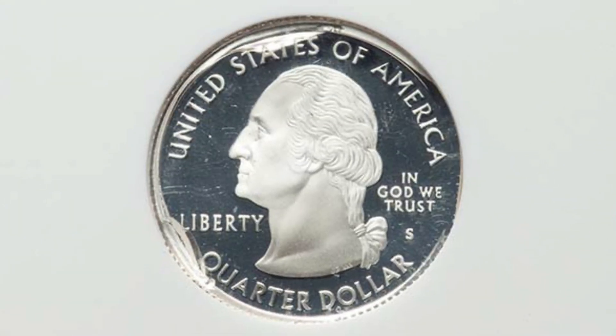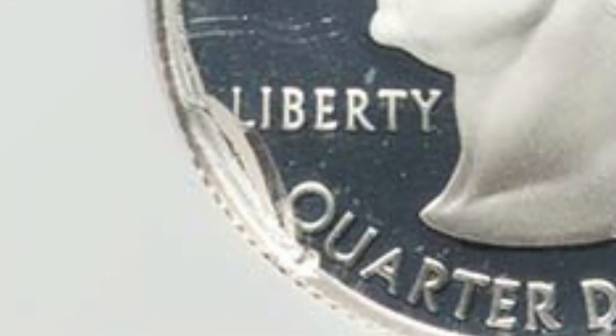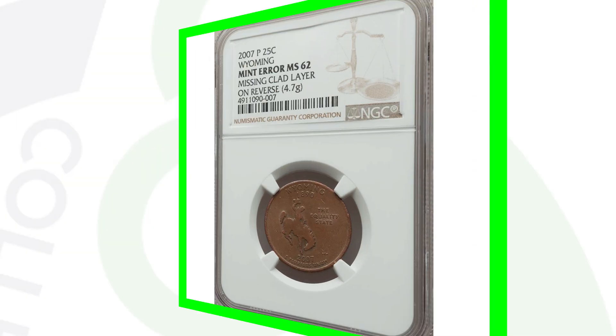Here's a 2007-S Utah state quarter - the silver proof version. There are a couple of indents on the obverse as we can see when we zoom in. It is a little underweight, presumably because of the indents. This coin ended up selling for around $215.